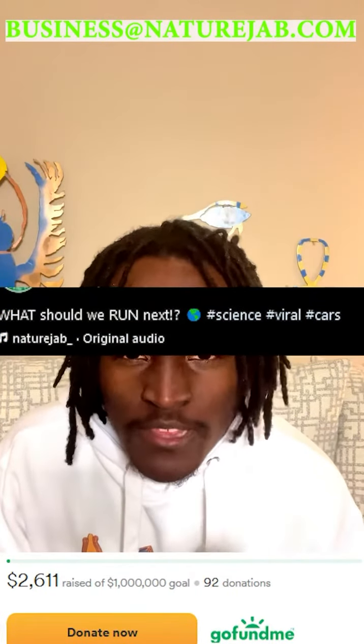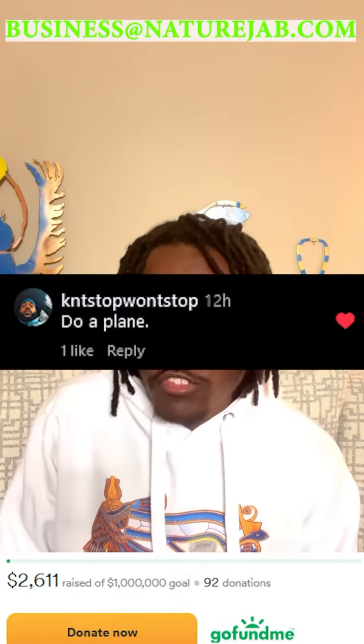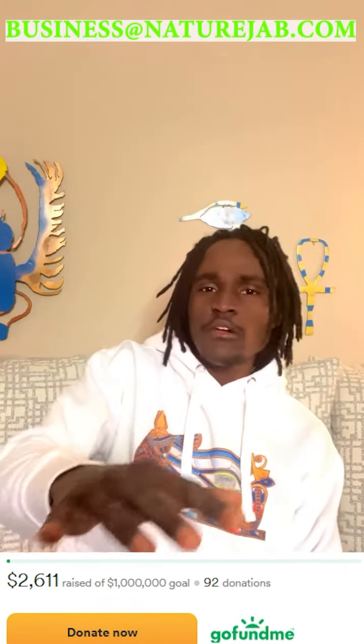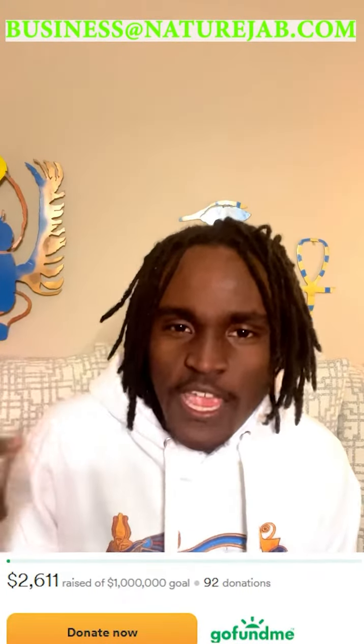And now, I asked you guys, what is next? And you know what you guys kept commenting over and over again? Jet engine. Jet engine, B-755, whatever engine. And you know what? I gave it some thought, I sat there, I thought about it. I want to run a jet engine next.